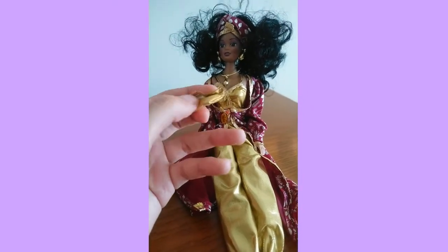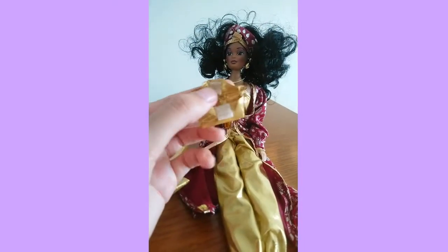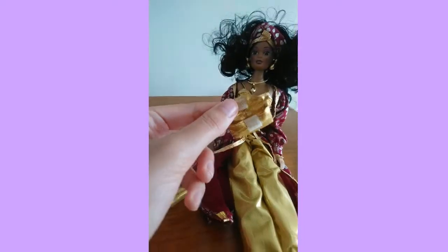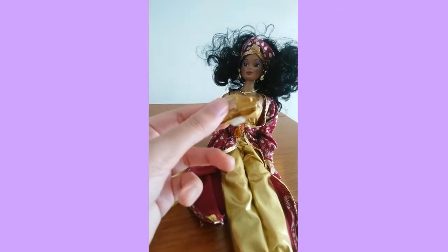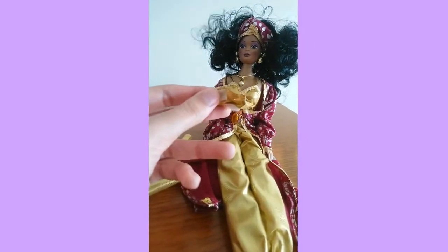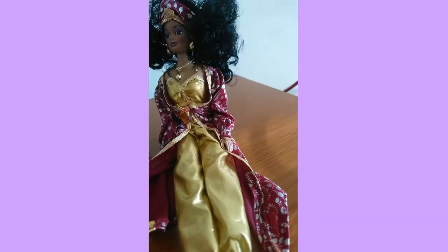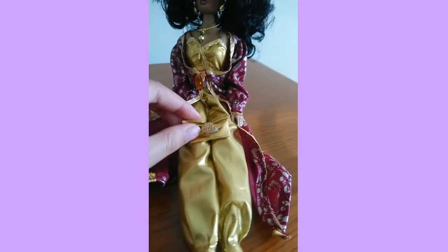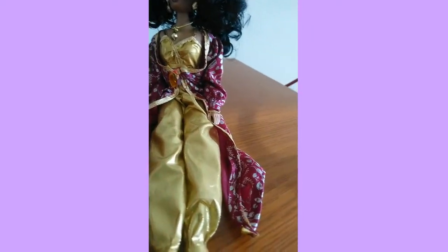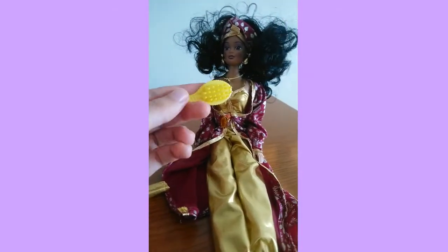Now for the accessories. First, the purse — it's velcro so you can put little jewelry and knickknacks in it, which is very cute. It's made from the same material as her jumpsuit, which is a nice touch. She also has a little yellow hairbrush.